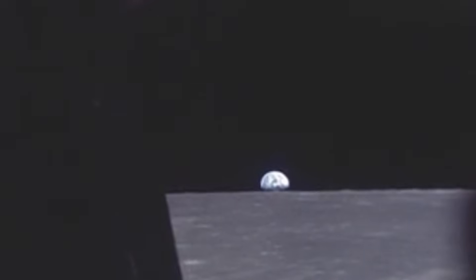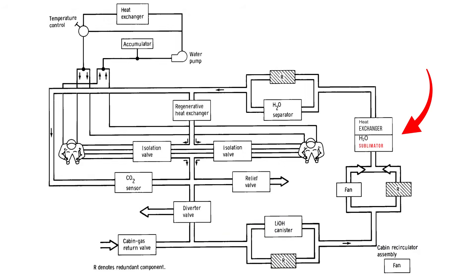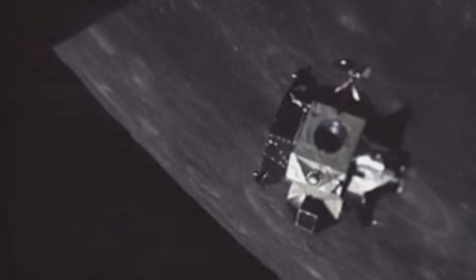The heart of the lunar module's thermal control system was the sublimator — a device so simple it defied expectation. At first glance, it resembled a small metal drum: layers of porous nickel plates separated by coolant channels. When water entered, it froze within the microscopic pores on the vacuum side. As the coolant circulated on the other side, heat passed through the plate, turning the ice directly into vapor. That vapor escaped to space, carrying heat away with every molecule that left. No moving parts. No thermostats. The sublimator adjusted its own rate automatically — the warmer the coolant, the faster the ice sublimated.